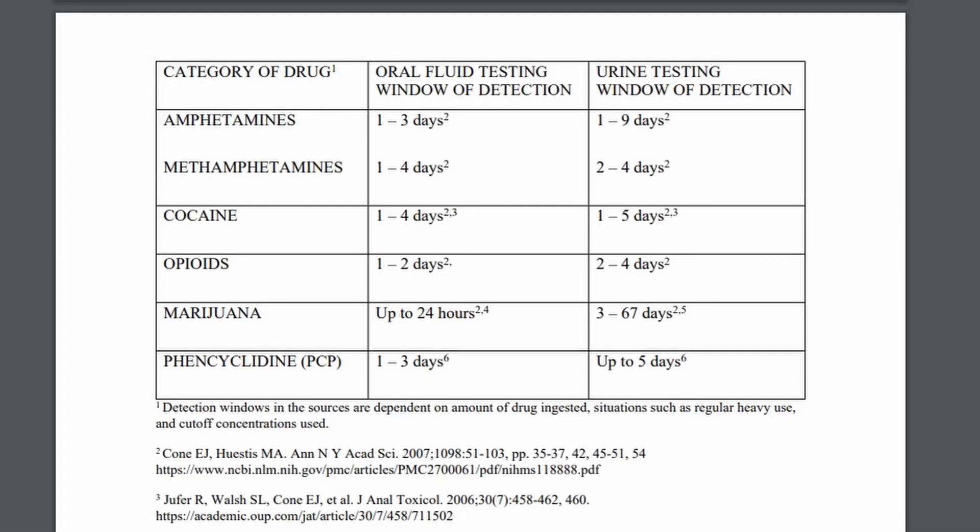First, let me show you this chart directly from the federal government — it shows both saliva and urine testing time windows. If you look at the marijuana section, you can see that in a urinalysis marijuana can be detected for as little as three days all the way up to over two months, and there have been reports of individuals testing positive way longer than two months, but these are generally outlier cases.